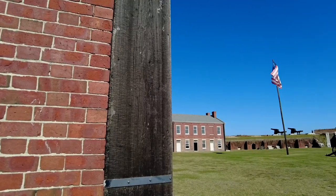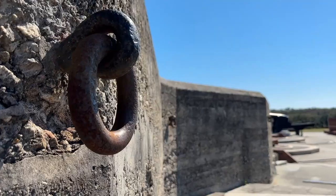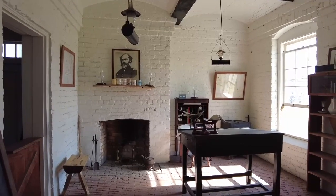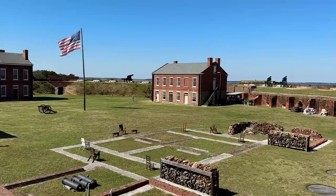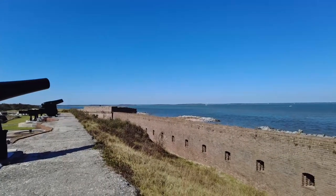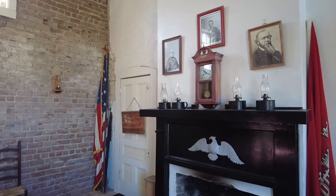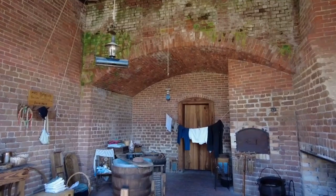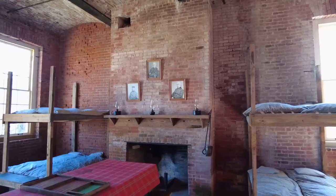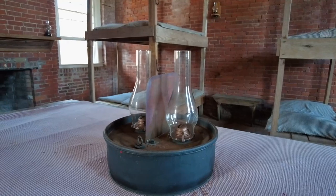As a history buff, the highlight of the park for me has always been the fort itself. Although no battles were ever waged here, the fort was garrisoned during both the Civil War and Spanish-American War. It was constructed to protect the natural deepwater port of Fernandina from becoming a point of invasion by a foreign power. Visitors can see how Fort Clinch might have looked in 1864 when it was garrisoned by the first New York volunteer engineers. Sparse decor of the period provides a snapshot of what daily life was like for the soldiers.